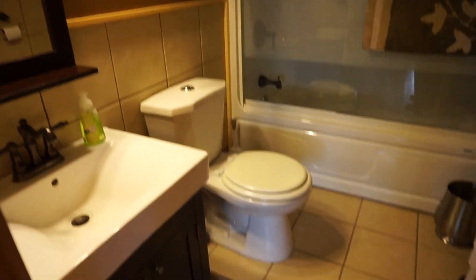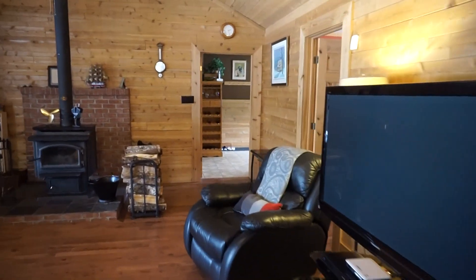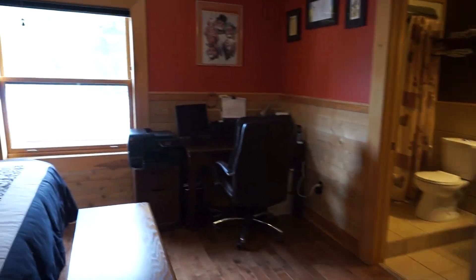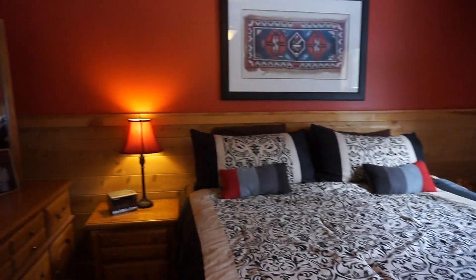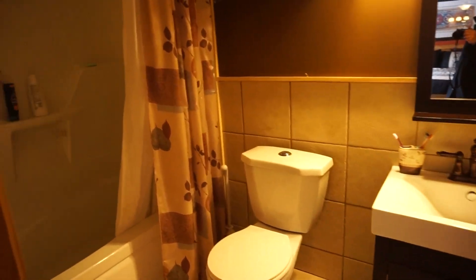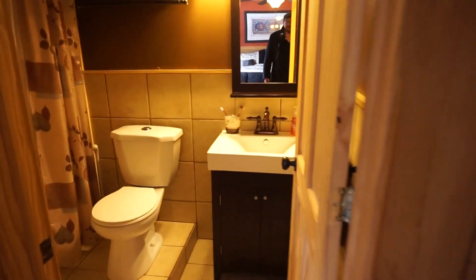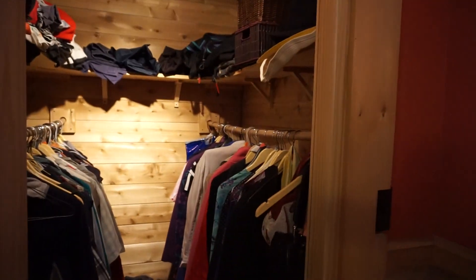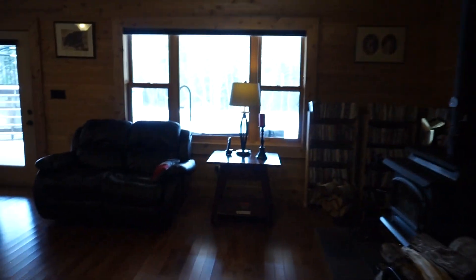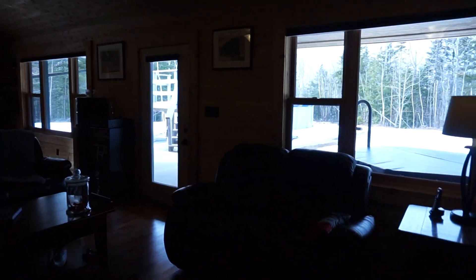Over to the side we've got a full bath with ceramic tile floors, tub and shower. Then over at this end is the master bedroom — a nice big bedroom, they've got it set up with a king-size bed and there's plenty of room for that, plus a little bit of office space. It also has another full bathroom ensuite with full tub, flushing vanity, and a walk-in closet as well. Lots of storage — a really efficiently set up home for single-level living.